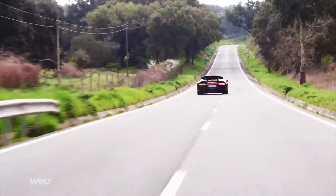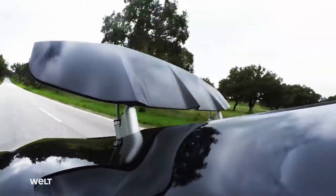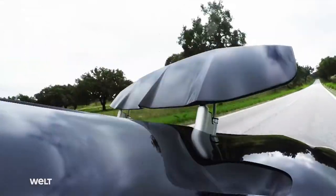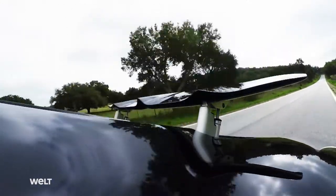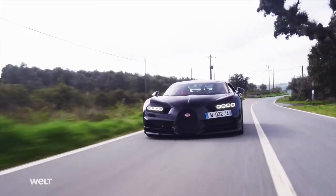A force of 850 kilograms presses on the rear wing during maximum braking from top speed, bringing the hypercar's rear axle to its knees. During this sharp braking maneuver, forces of around 2G act on the vehicle and the driver.